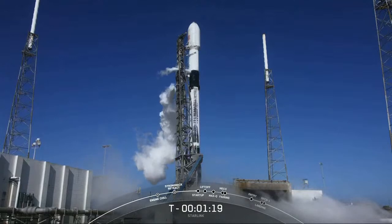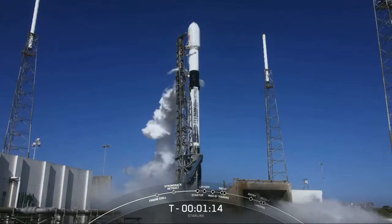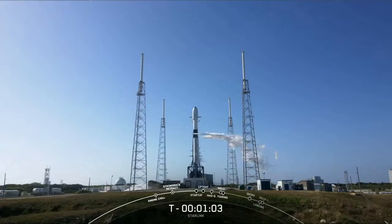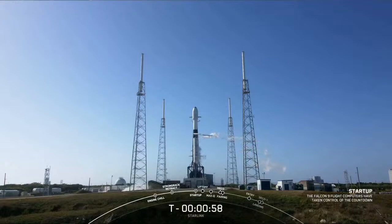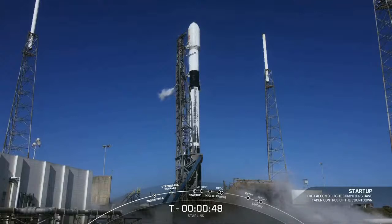As I mentioned, you can see the white clouds coming from the transporter erector — that is the liquid oxygen that we are venting out, clearing those lines on the transporter erector. Falcon 9 is in startup, and there's that call-out that the Falcon 9's computers have taken over the launch countdown, just waiting for the final go from the launch director.